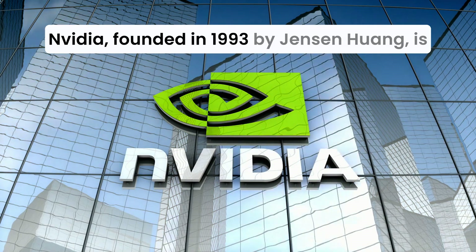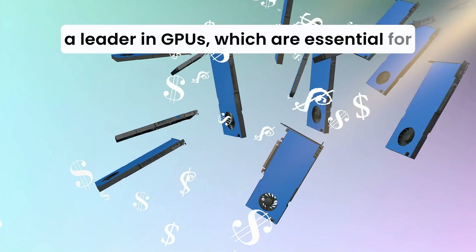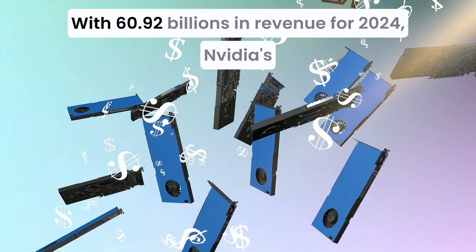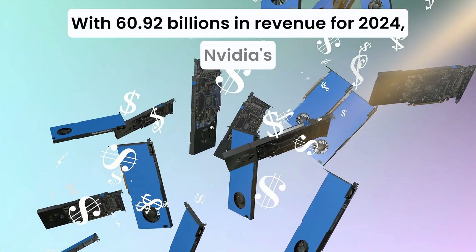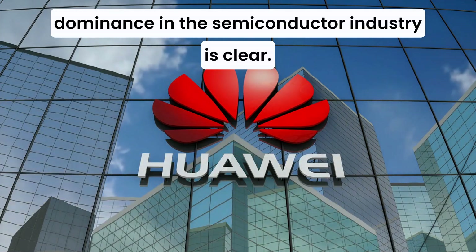NVIDIA, founded in 1993 by Jensen Huang, is a leader in GPUs, which are essential for gaming, AI applications, and data centers. With $60.92 billion in revenue for 2024, NVIDIA's dominance in the semiconductor industry is clear.